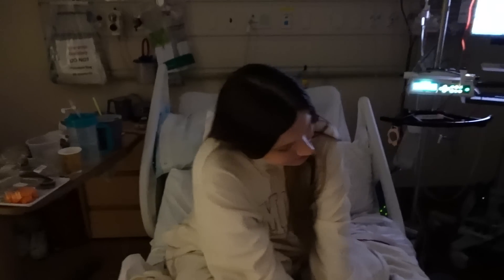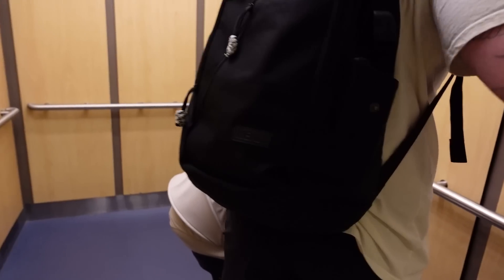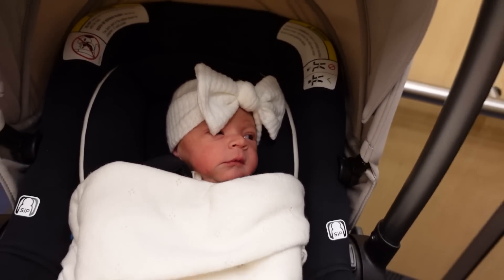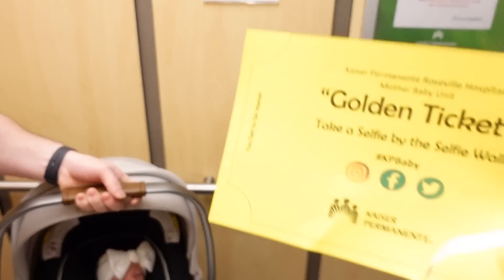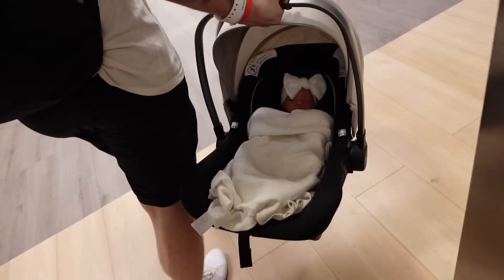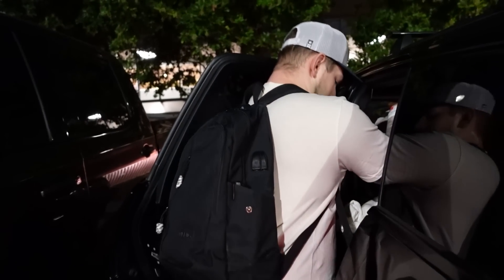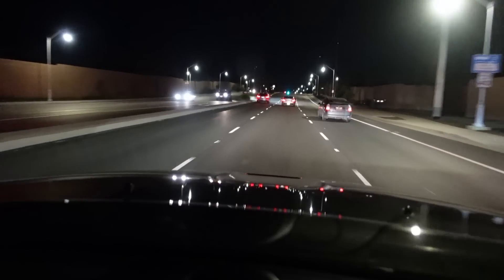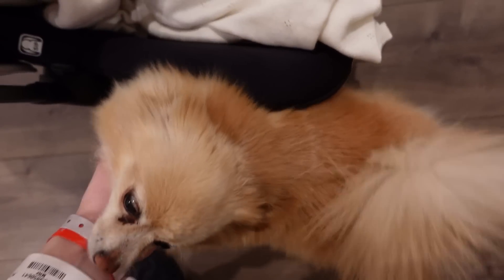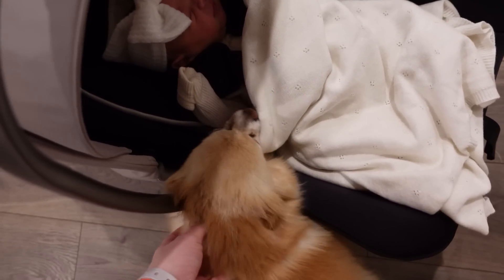We are finally out of here! I'm walking — look at my legs moving. We got our golden ticket, we are good to go. Baby girl's first car ride and elevator ride all in one. We're out of the hospital and walking to the car.